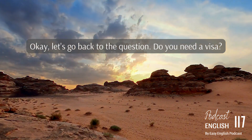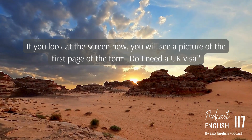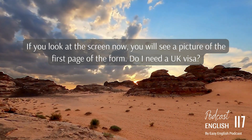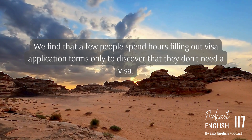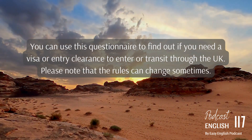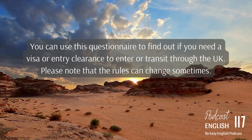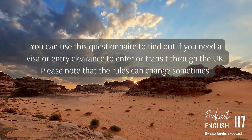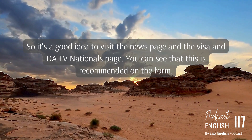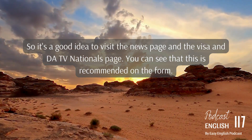OK, let's go back to the question: do you need a visa? You will see a picture of the first page of the form, 'Do I need a UK visa?' We find that a few people spend hours filling out visa application forms only to discover that they don't need a visa. You can use this questionnaire to find out if you need a visa or entry clearance to enter or transit through the UK. Please note that the rules can change sometimes, so it's a good idea to visit the news page and the visa and DATV nationals page.